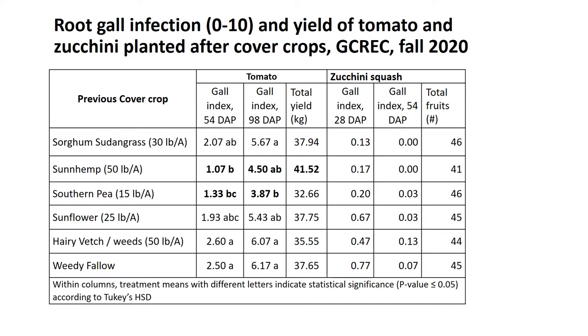This table gives the nematode infection and yield for both tomato and zucchini. We did get some decent galling — about a score of 6, which is about 60% root galls at the highest. The lowest root galls were found following sun hemp and the southern pea/cowpea treatments. Although the cowpeas showed some galls, they didn't appear to allow much reproduction of root knot nematodes in our field. We didn't see any significant yield differences, but sun hemp at least numerically came out as the highest yield in this trial.